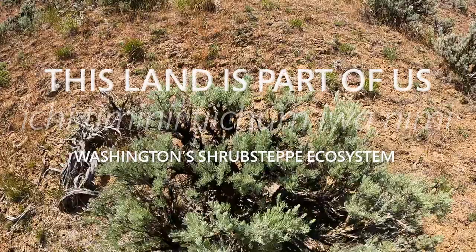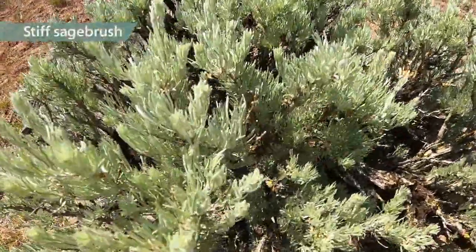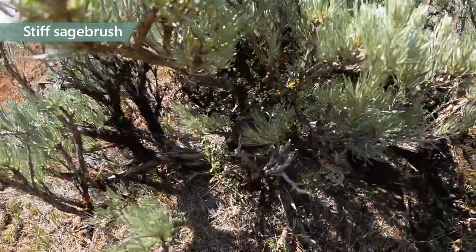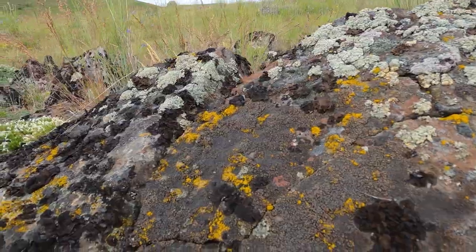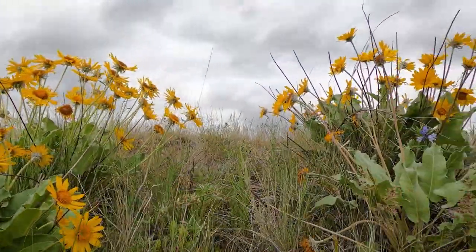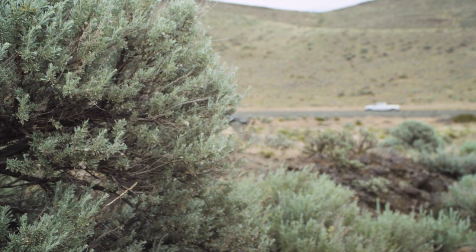When you put yourself down at the level of that landscape, you are going to see a forest — just a different type of forest, from the big tall shrubs to the real small lichens. It's all integrated into this amazing landscape. It's just so hard to see when we're standing a few feet above it, driving by at 60 miles an hour.